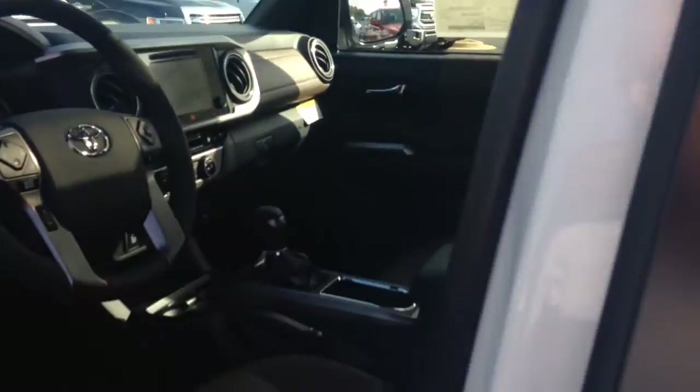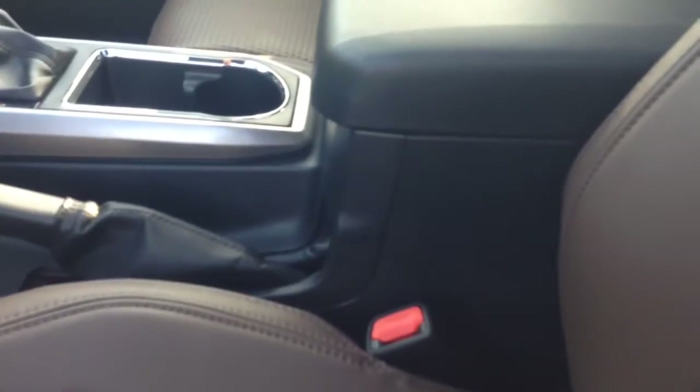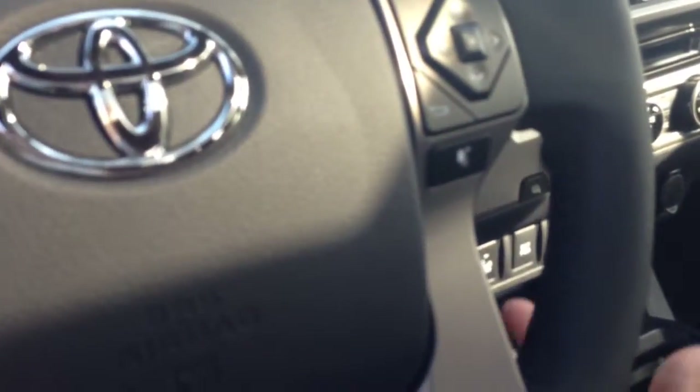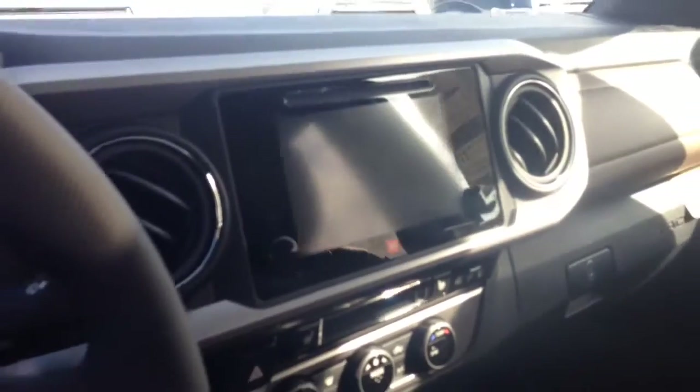Beautiful leather interior. Of course it's got the smart key system — as long as you have the key in your pocket or in your purse you can walk up and touch the door to unlock or lock it. Beautiful leather seats. Power sunroof. Of course you got your Bluetooth connectivity with voice command, radio controls, tilt telescopic steering wheel, and cruise control. It's got the JBL stereo system which gives you 10 stereo speakers, AM, FM, XM radio with navigation, and an integrated backup camera.